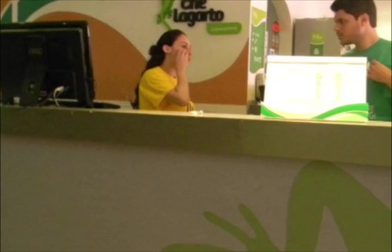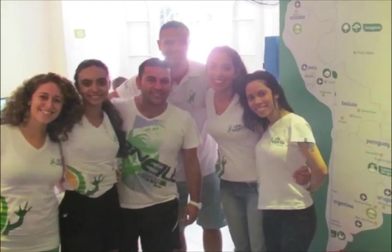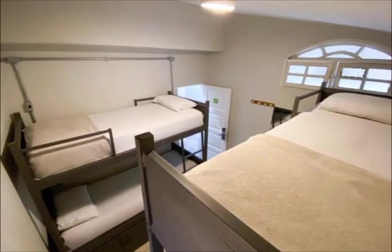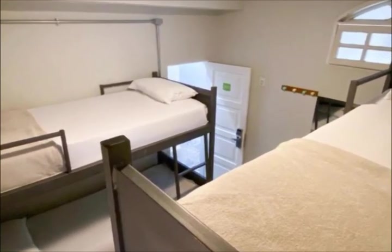The hostel has dormitories with air conditioning and common bathrooms. Every day, a breakfast buffet is offered, featuring seasonal fruits, drinks, cake, and cereal.